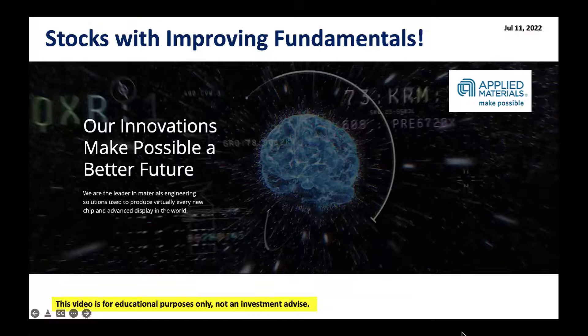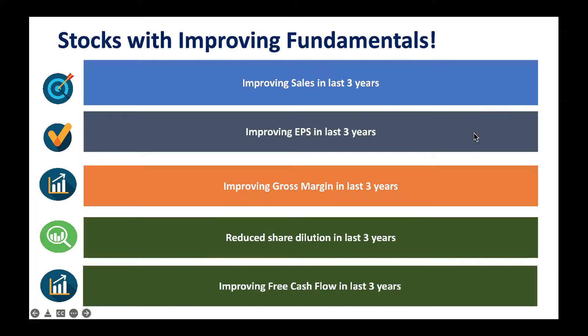Hello friends, this is Raj Shastri from Raj Option Trading. Today is July 11, 2022 — hope you're all doing well. In today's segment we'll take a look at stocks with improving fundamentals. As you know, the stock market is very tough of late, so we've got to go after quality. Here we look at top stocks with improving fundamentals, like Applied Materials, which has been improving its fundamentals but is beaten down big time.